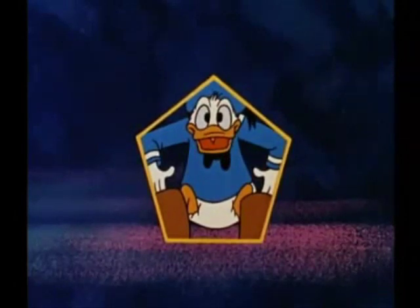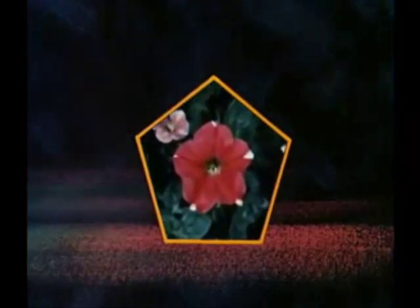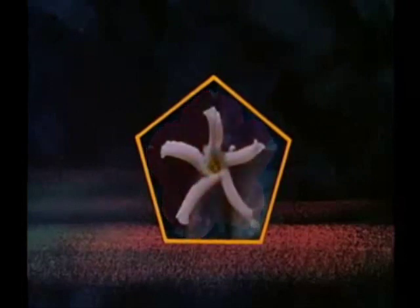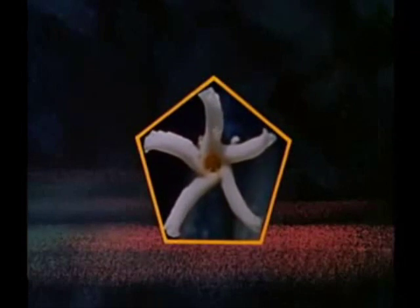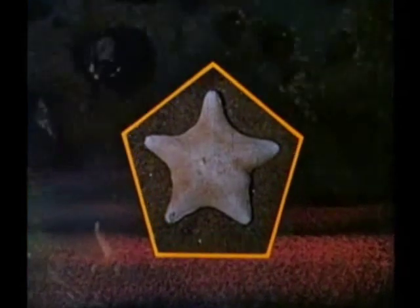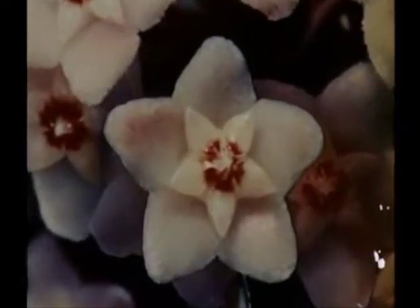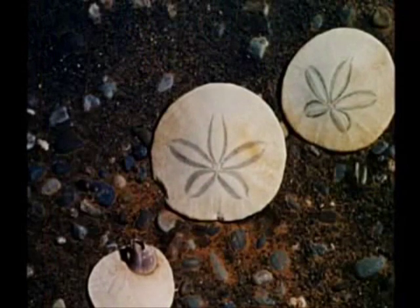Now that you're all pent up in a pentagon, let's see how nature uses this same mathematical form. The petunia. The star jasmine. The starfish. The wax flutter. There are literally thousands of members in good standing in nature's Pythagorean Society of the Star.